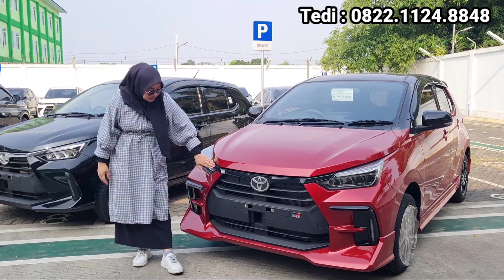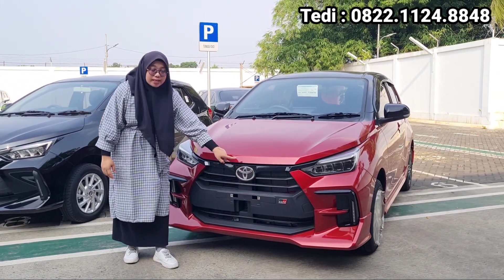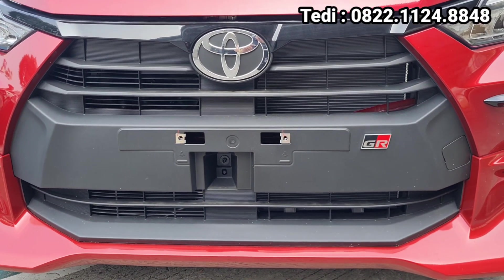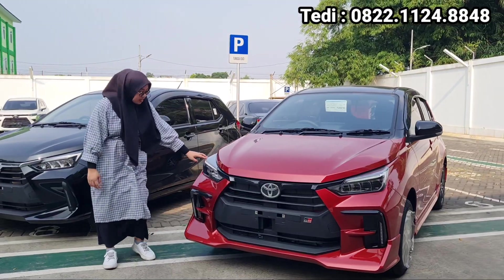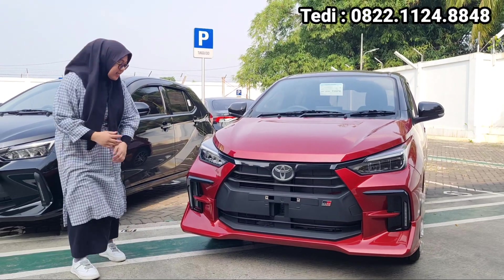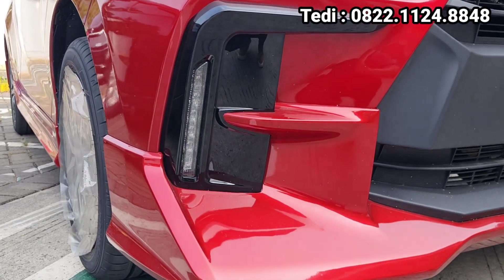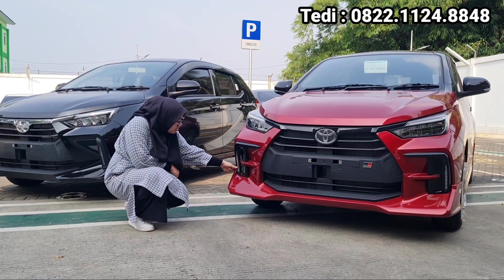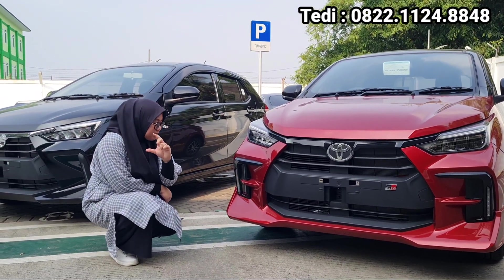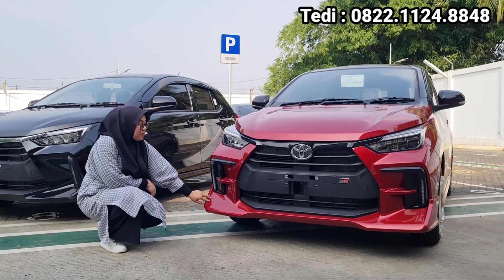Untuk bagian desain grill depannya, ada aksen nuansa black piano, dan juga di sini ada emblem Toyota-nya, tapi nggak mengesankan lebay. Dan juga di sini ada emblem GR-nya untuk lampunya. Di sini juga ada DRL-nya, untuk lampu dia juga udah yang LED. Untuk di bagian fog lamp-nya, housing-nya udah keren banget ya, ada nuansa black piano, dengan lampu LED-nya yang kelihatan kecil dan mengesankan sipit gitu, dengan bumper depannya kelihatan gagah dan mewah banget.